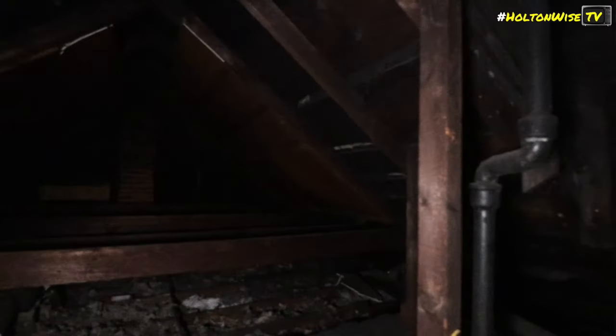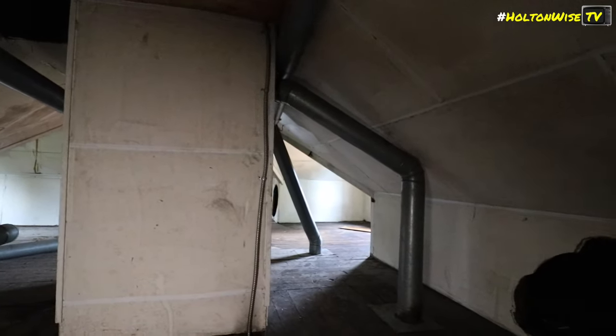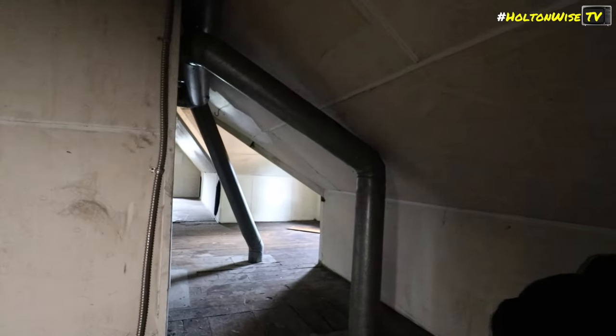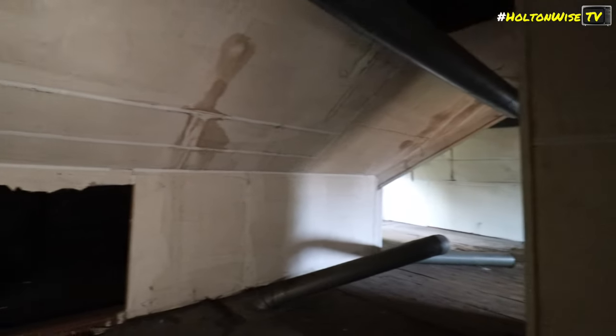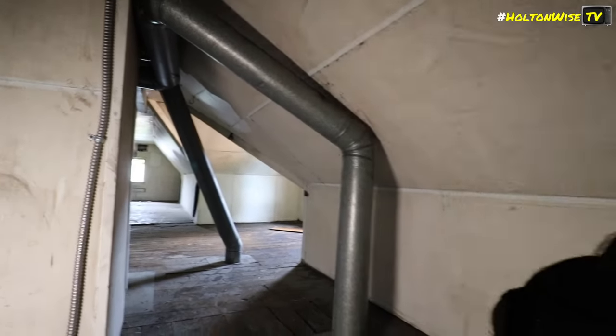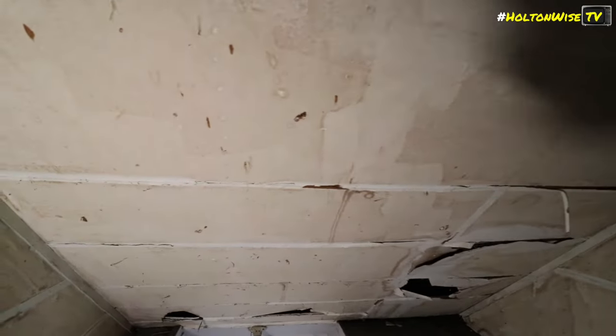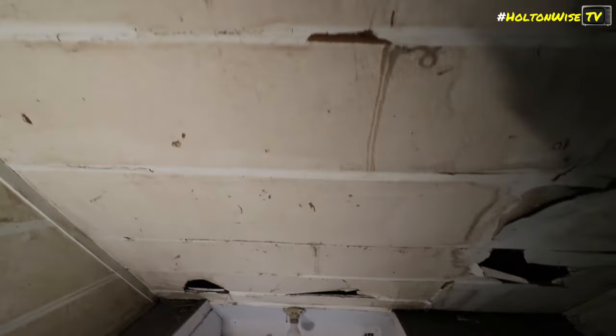Oh, it's like a whole other room up here — no, it's just a traditional attic. It's hot in here. It was just a little too hot to do drugs up here. I'm not going to walk back there — this is all burned up real bad.